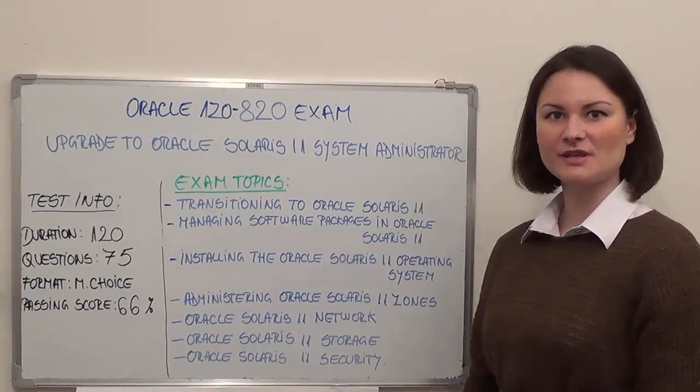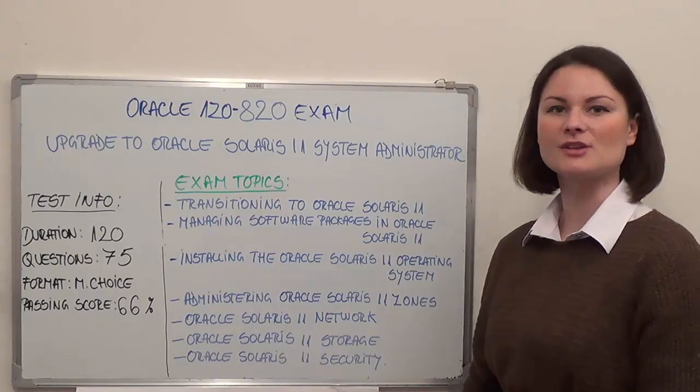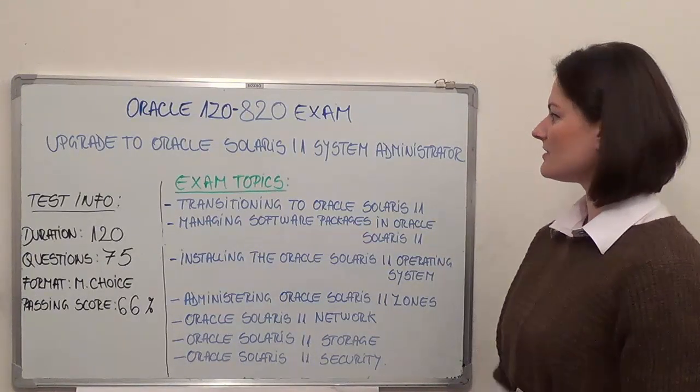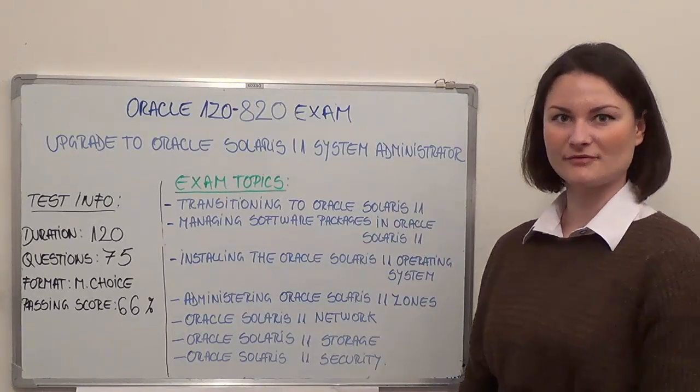Hi everyone, thank you for tuning in. Today we're going to overview the Oracle Exam 1Z0-820, which is Upgrade to Oracle Solaris 11 System Administrator. First off, let's start with some basic test information.